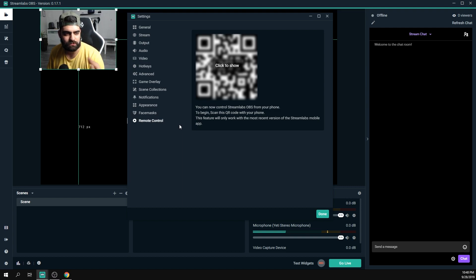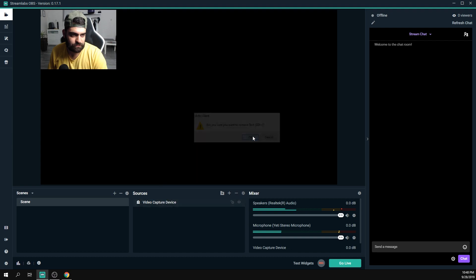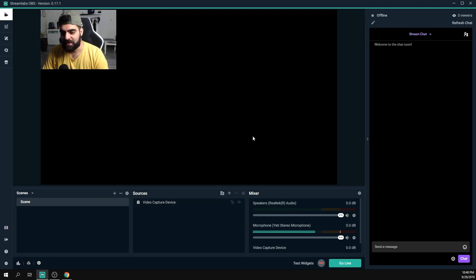Under Appearance you can choose black or white theme — I go with black. You don't need to worry about most other settings in this tab. Face Masks is a newer Streamlabs feature. Remote Control lets you control Streamlabs OBS from your phone. That's basically everything from the settings. Now let's create our scenes — when I was starting out it took me about two months to set up my stream because there was barely any information on setting up a poker stream.